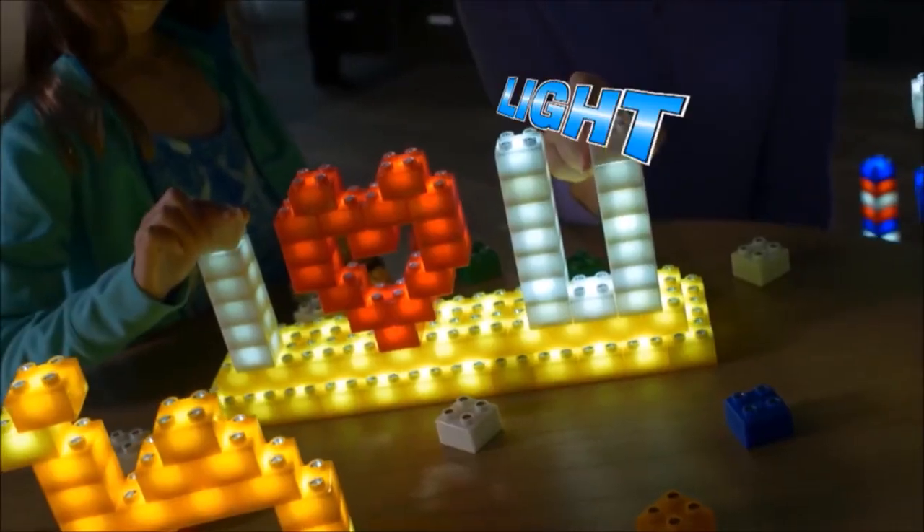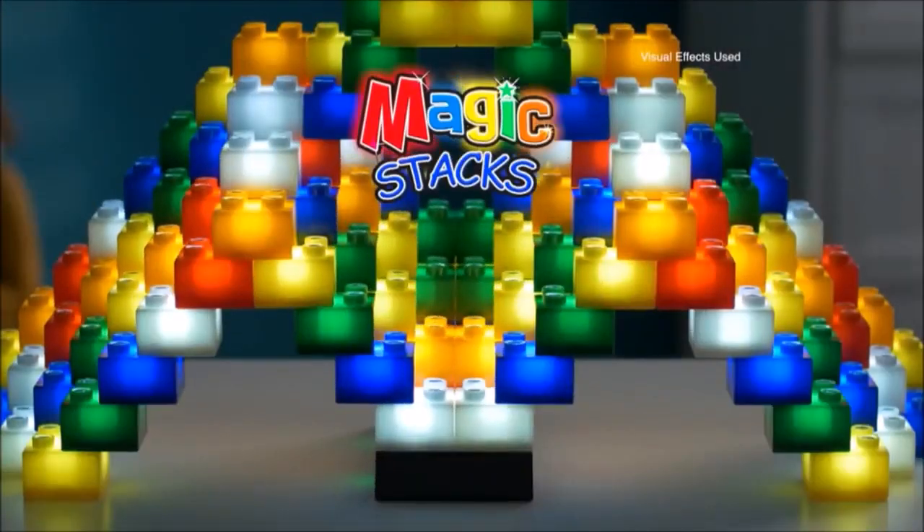Build it super bright, colored blocks of light, shining to the max — Magic Stacks!